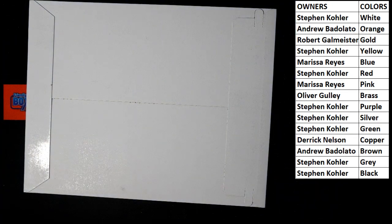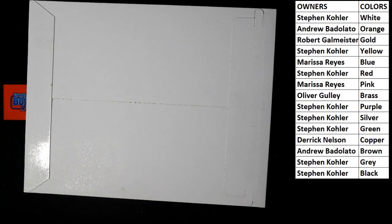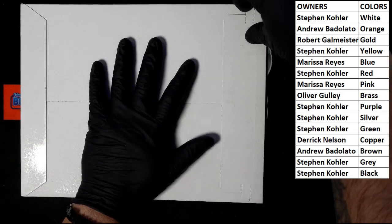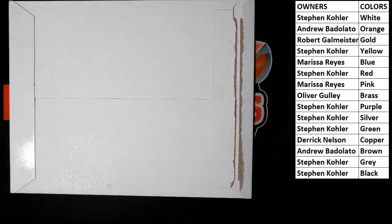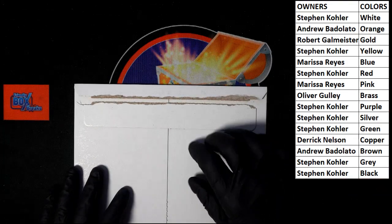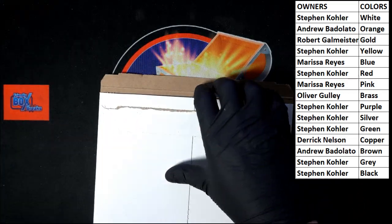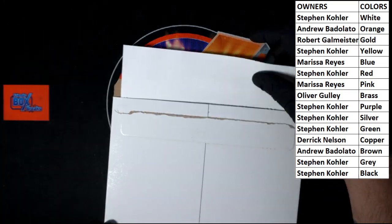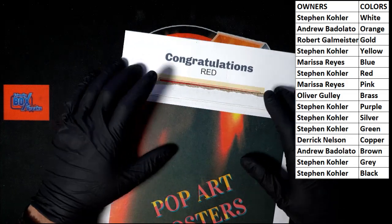Get this keyboard out of the way so I don't send it flying again. All right, let's do this. Good luck, all. Give it a grip and rip it. There it is — it's been ripped. It's a Saturday night, it's getting ripped. That's the blank side we got. Congratulations, red! Who's got red? Stephen K.